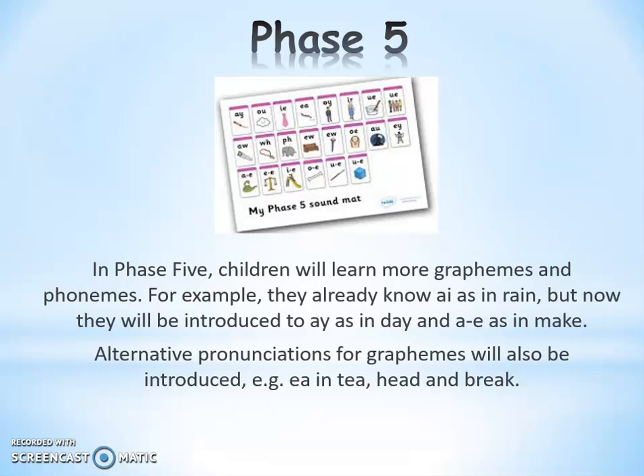Also in Phase 5, children learn alternative spellings for the same sound. As they've learnt the 'A' sound in Phase 2 as A-I, they now learn that 'A' can also be spelt A-Y. And the 'E' sound can be spelt E-A as in 'tea', and E-E as in 'see'. Children also have to learn that a grapheme — how a sound is written on paper — can be pronounced in different ways. For example, the E-A grapheme is pronounced as an 'E' sound in 'tea', as a short 'e' in 'head', and as 'A' in 'break'.